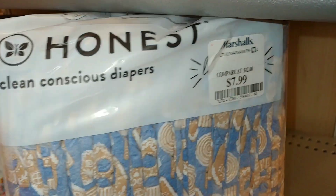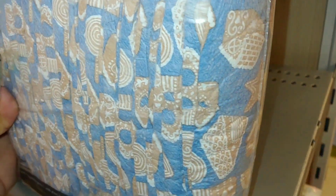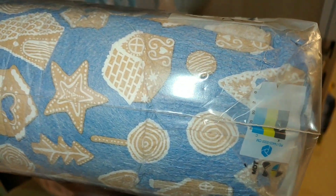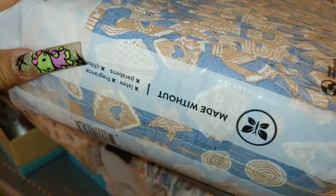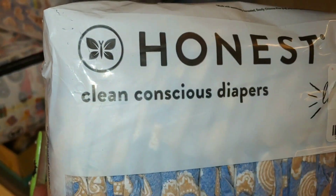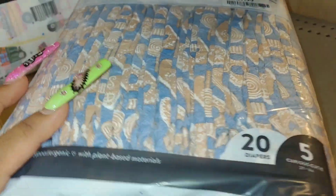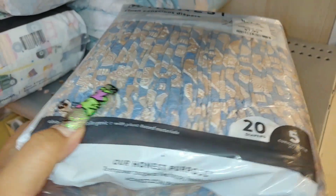Can you believe they have baby diapers in gingerbread print? I saw it from afar and I knew it was gingerbread. Look at that — lollipops, gingerbread cookies, gingerbread houses, hearts. That is so cute. Where were these when my babies were little? This is 20 diapers by the Honest brand for $8. I don't know if I see actual little Gigi's on there though — just gingerbread houses, lollipops, and star cookies. But that's cute.